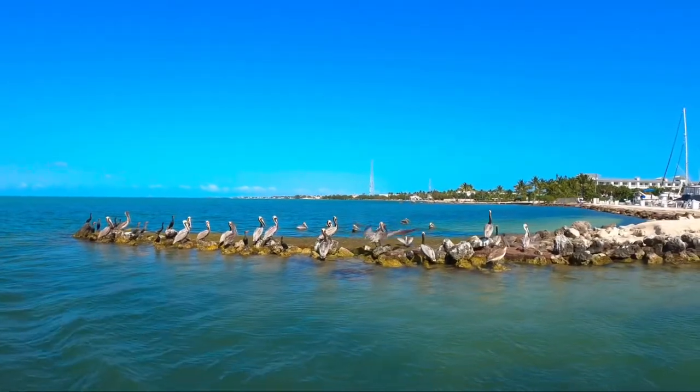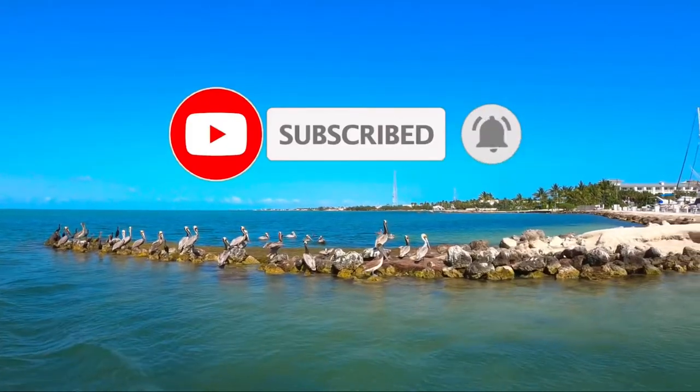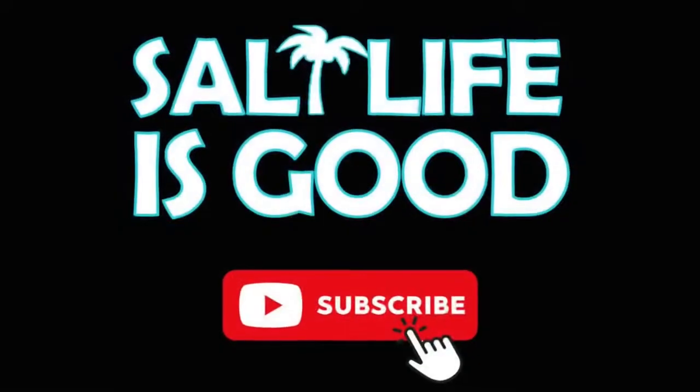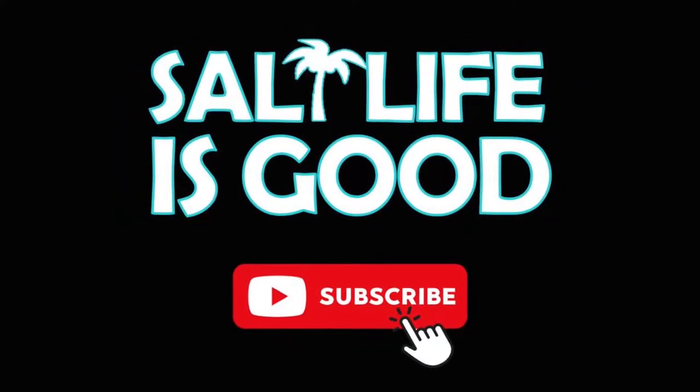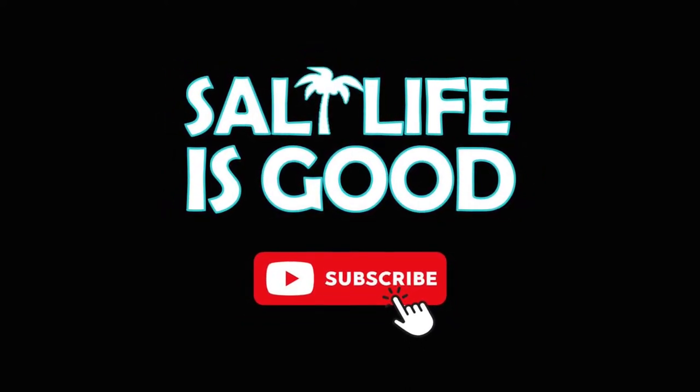Please hit like if you liked the video and subscribe to the channel. Be sure to hit the notification bell so you can get alerted when we have new videos coming out. Next, we're taking you to Key West — we're paddling No Name Key and we're camping on Big Pine with Key Deer. Stay tuned.